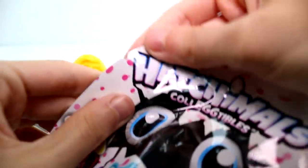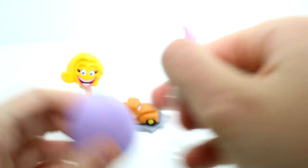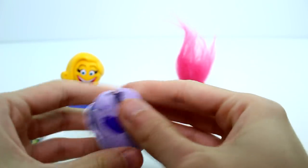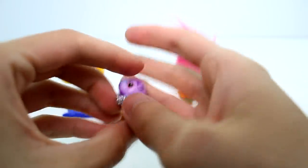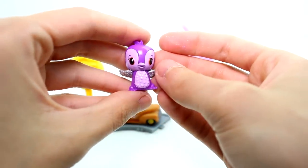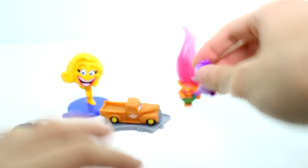And then let's open the Hatchables Collectibles. Let's crack her open here. We have — the little penguin! So cute. It's from Lilac Lake, I think.